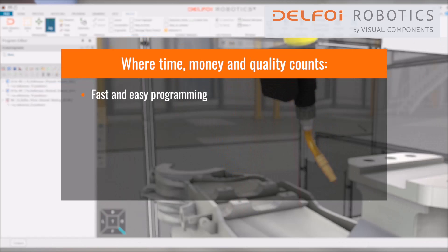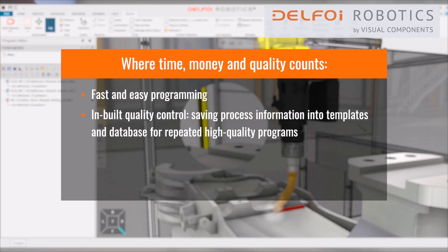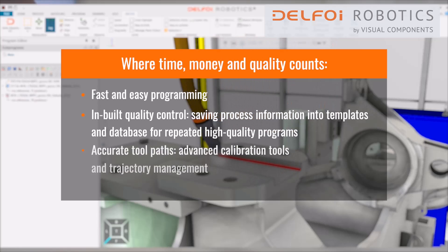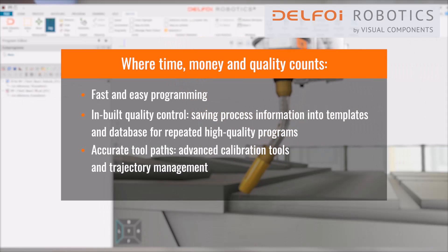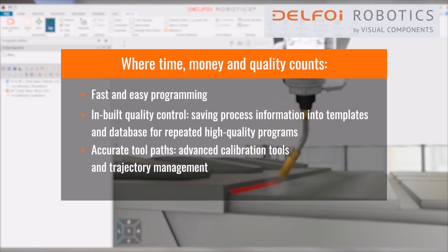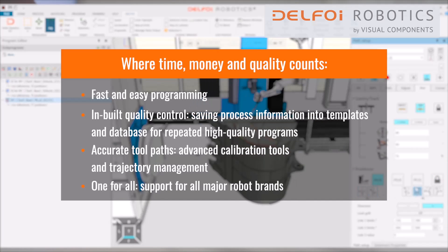Fast and easy programming, in-built quality control, saving process information into templates and database for repeated high quality programs. Accurate toolpaths, advanced calibration tools and trajectory management. One for all — support for all major robot brands.